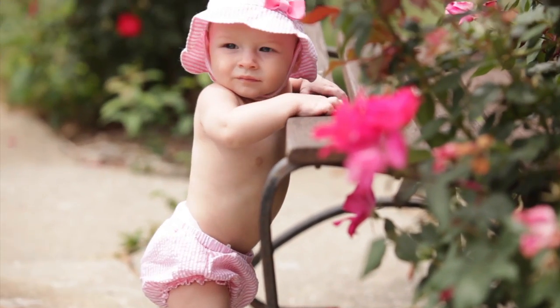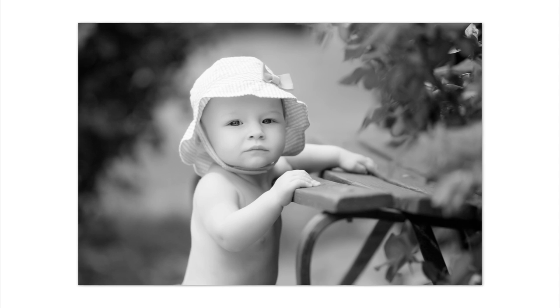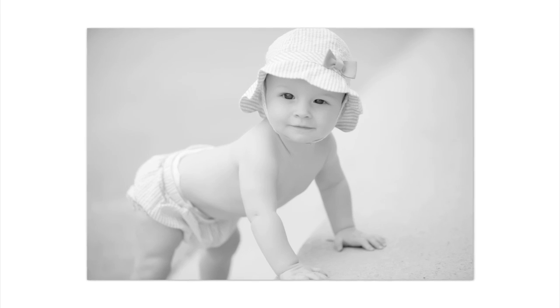At eight months, all babies are sitting up, and that is the next stage I like to photograph. I used to do three, six, and nine months, but at six months a lot of babies aren't sitting up, and it's hard to get a different image than you got at three months. So I now go to that eight-month stage — they're all sitting up well, and I'm going to photograph them sitting, on all fours, maybe crawling, whatever they're doing at that stage.